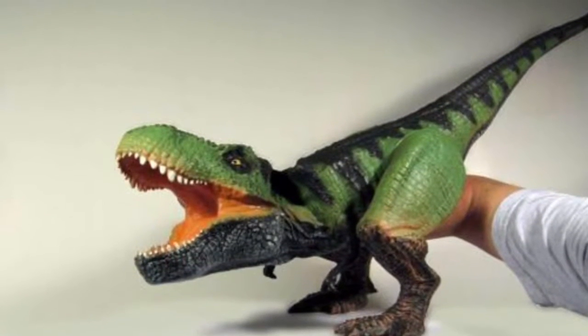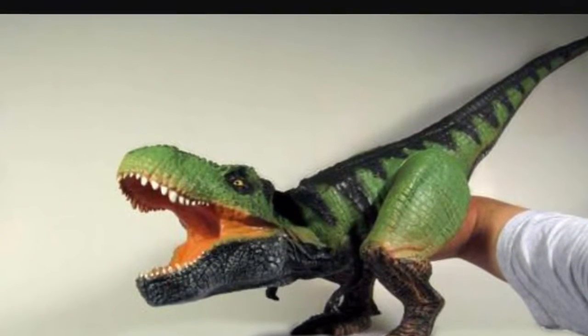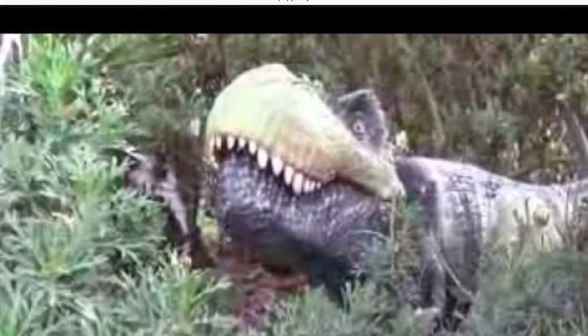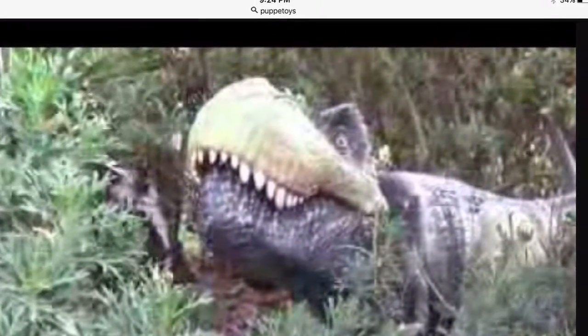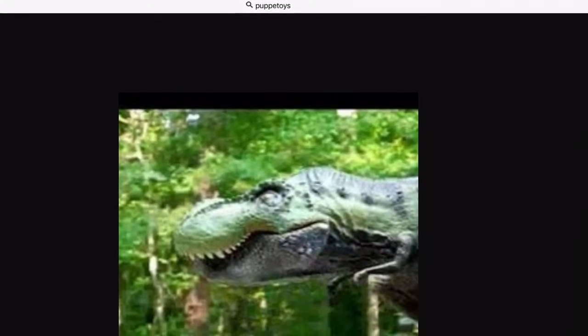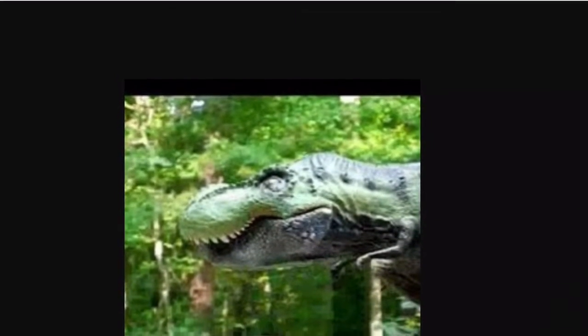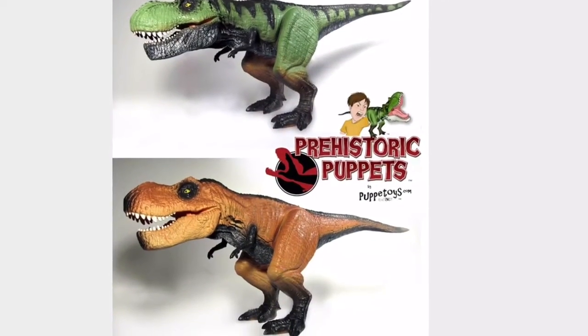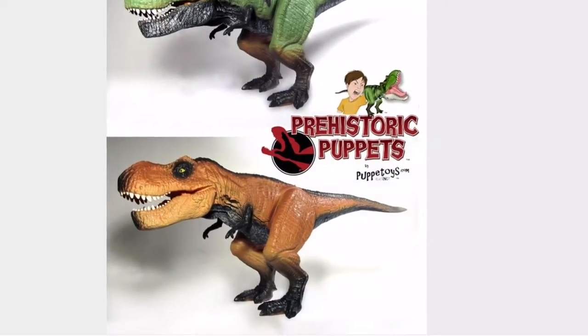Hey guys, this is Antonio Zilla here and today we are going to be going over the Puppet Toys T-Rex. All these pictures belong to their rightful owners — they're kind of exactly like mine. It's by the company Puppet Toys and sadly they're closed down, so I'm really lucky to have mine.